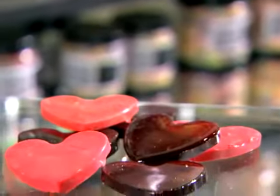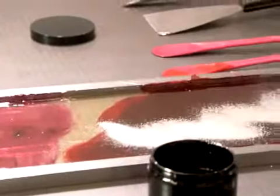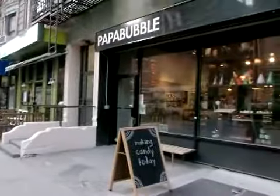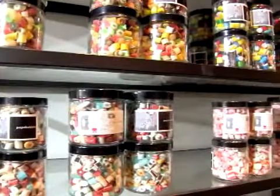Have you ever seen candy made right in front of your eyes? Well, you can if you visit Papa Bubble. Fiona Ryan and Chris Grassi bring artistic flair to their handmade hard candies, all made right in their downtown New York candy store. This little shop sells big flavor, and it's just the latest Papa Bubble.